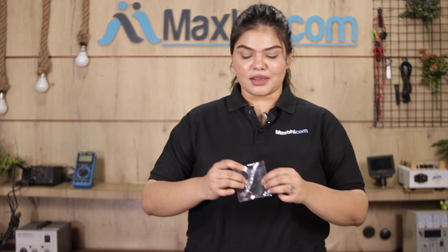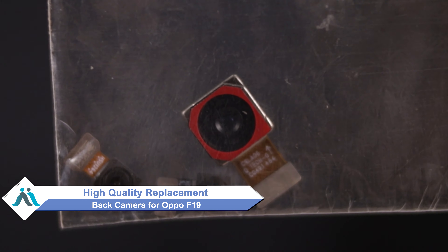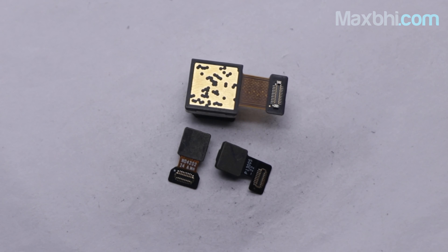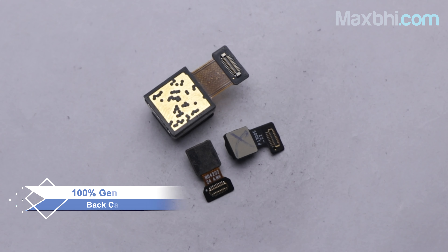Don't worry, you can now buy a high quality replacement back camera for your Oppo F-19 at a very affordable price from Maxp.com, and fix your phone yourself at home or get it repaired by any professional very easily. You can buy a new Oppo F-19 back camera from Maxp.com — this back camera is a 100% genuine quality product which works similar to your original, with a perfect fit for your Oppo F-19.